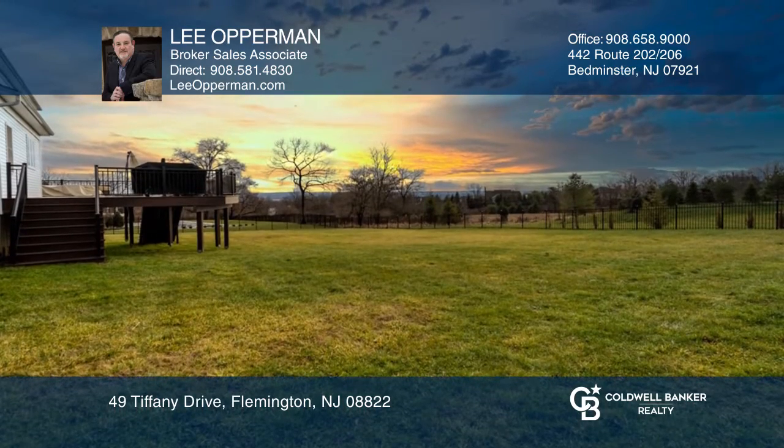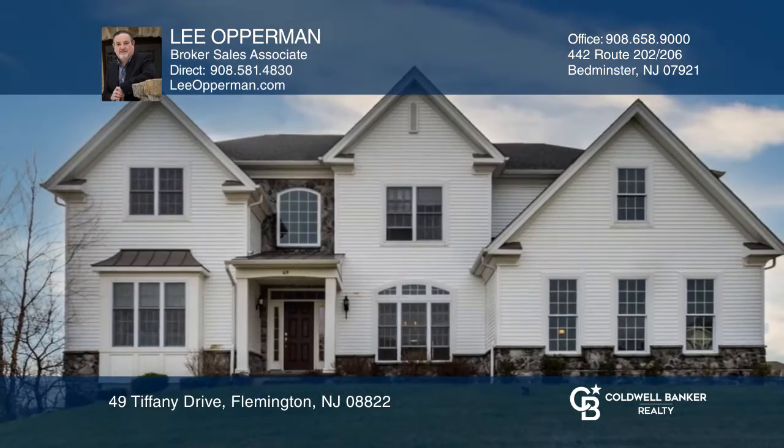Enjoy outdoor living at its finest on the expansive back deck. Make it yours by calling Lee Opperman.